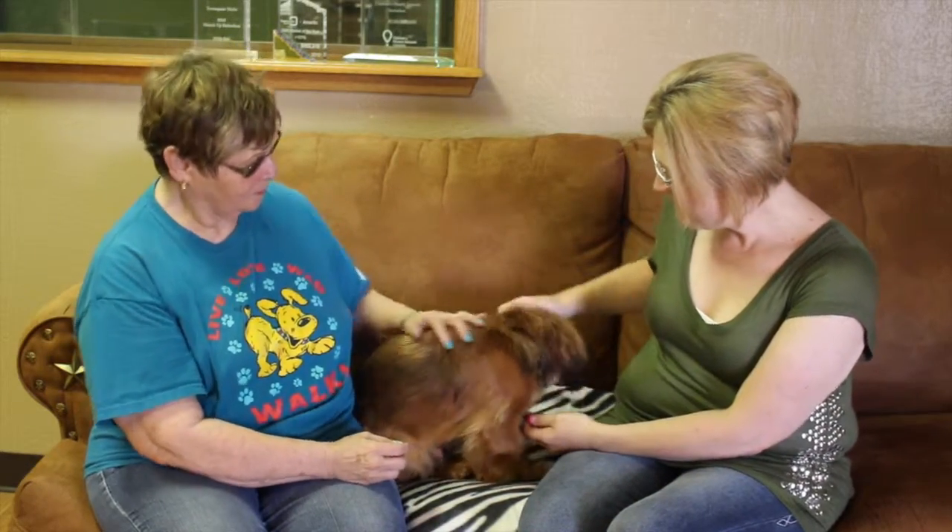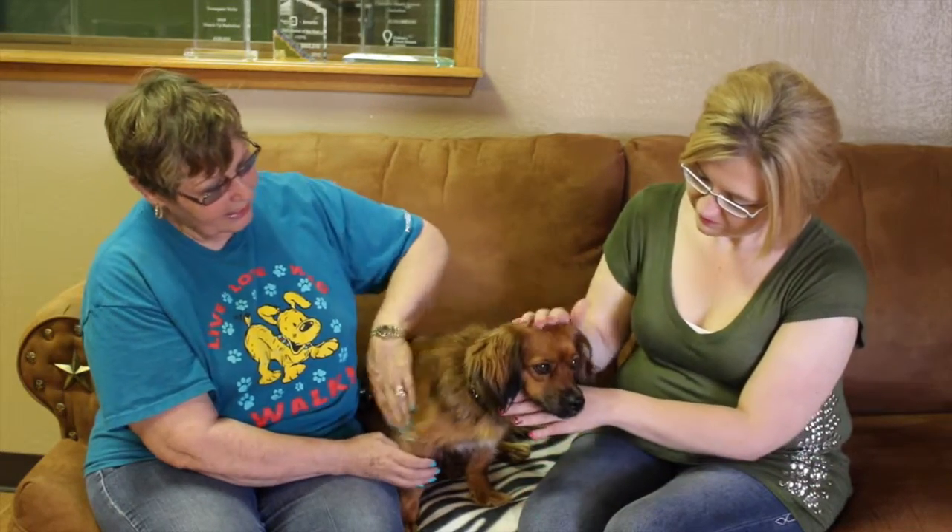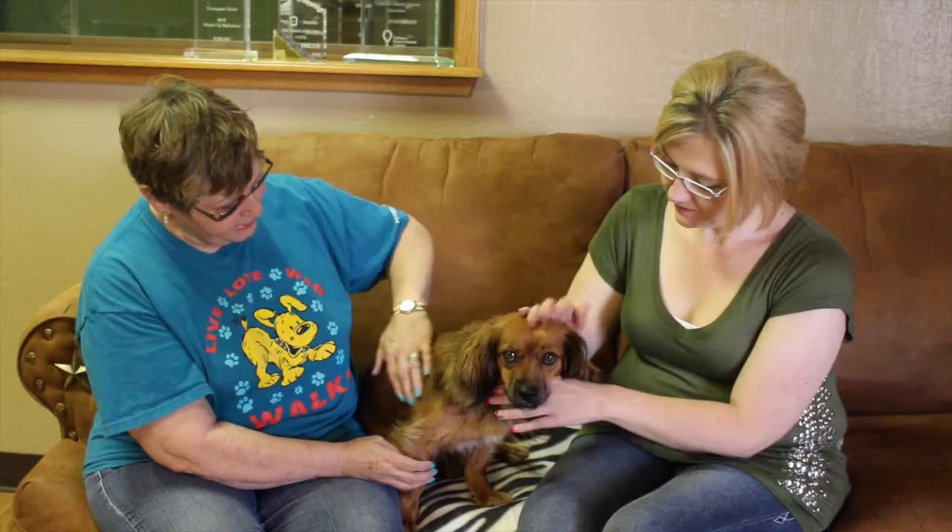Now, Patty, can you tell us a little bit about Indy? Well, we think Indy is Cocker Spaniel and something else. We're not real sure what his mix is, possibly Dachshund. He's about a year and a half and he's ready for that home, like Lori said.